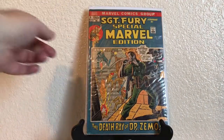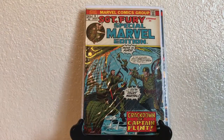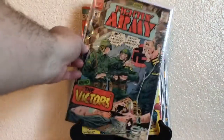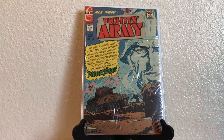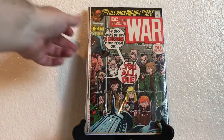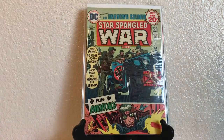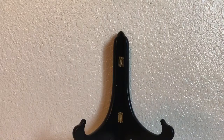Sergeant Fury Special: number 6, 9, 10. Fighting Army 108 and 110. Then my favorite — DC Star Spangled War Stories featuring the Unknown Soldier: 158 and 182. We have a later Unknown Soldier number 244, and that's a Joe Kubert cover.